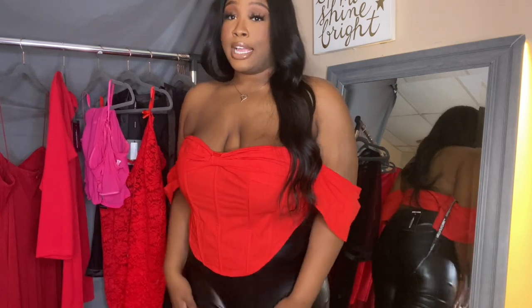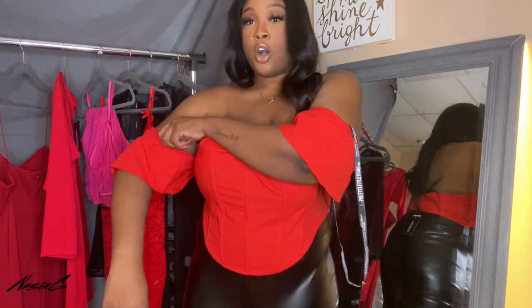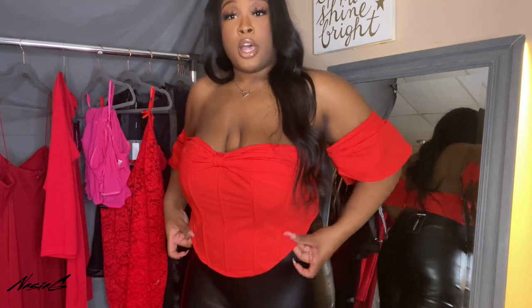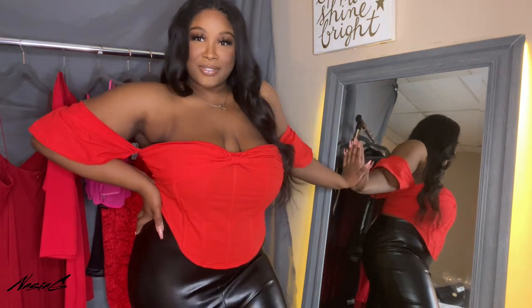Okay, you guys, this is the first top I got. I did not get these pants from Pretty Little Things, but I'm sure you can find some on the site. I got this red corset top with the arms, and y'all, this is like my favorite piece. I probably shouldn't have started with this, but it looks just like this on me. Let's see a little bit — this is what this looks like. Thumbnail, y'all already know.